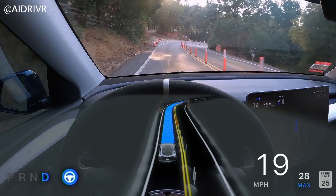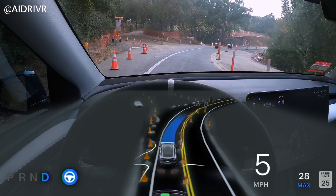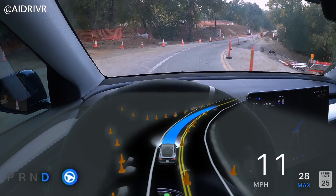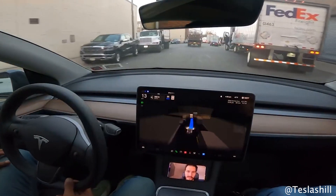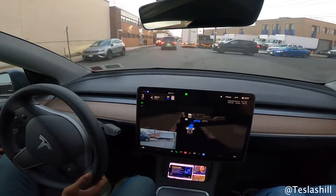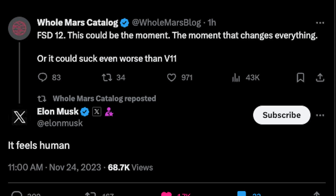If you don't know what FSD V12 is, very quickly — it is an over-the-air software update to Tesla's vehicles that's going to enable them to drive themselves. While they can already do that pretty well, V12 has a fundamental difference: no longer is code telling it what to do. Instead, the system has learned how to drive by Tesla showing its neural networks, otherwise known as machine learning systems, videos of Tesla cars driving. Elon just tweeted that the system feels like a human driving, so this is really exciting.